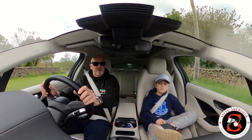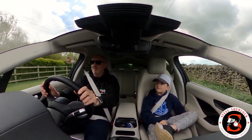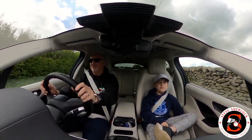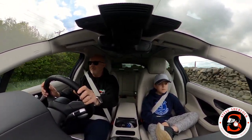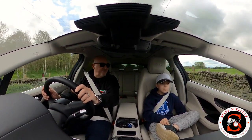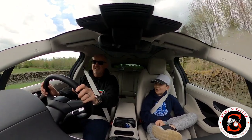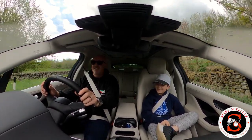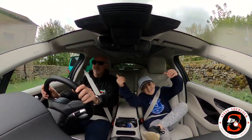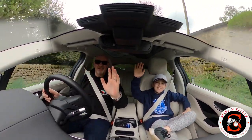If you're an employer or employee and want to have a conversation about charging infrastructure, give us a shout - happy to offer some free advice. Any final thoughts, buddy? 'Nothing really.' Okay, give everyone a thumbs up and say goodbye. Bye! Cheers everyone, thanks for watching.